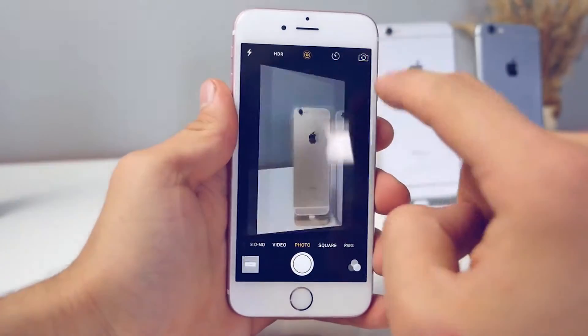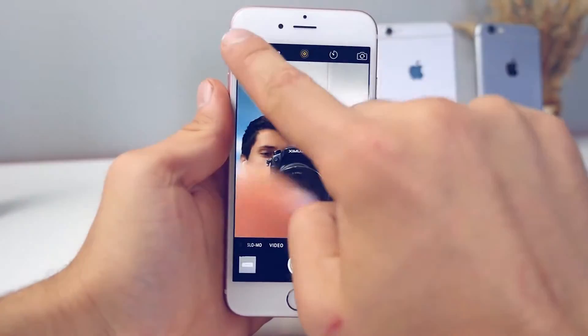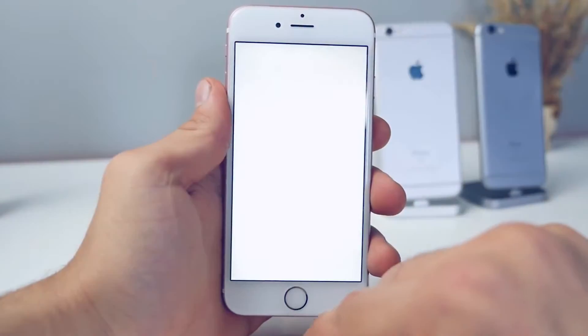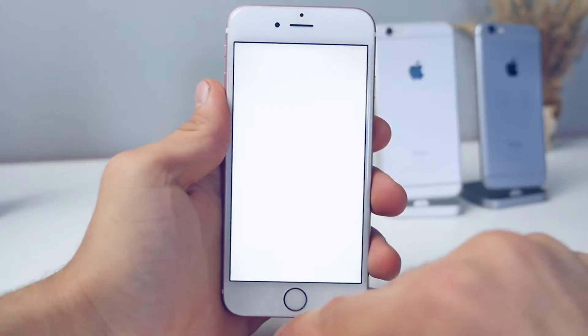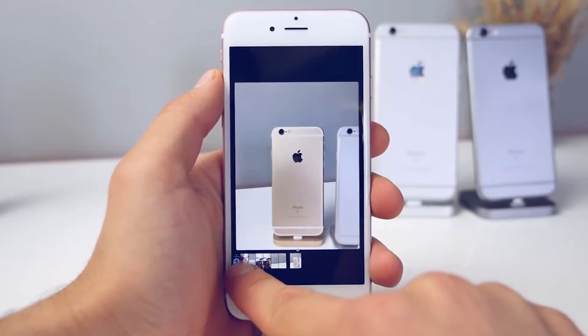I love the front-facing flash — it's a great idea. Apple took the concept from Snapchat but improved it with a custom chip that flashes the display three times brighter, and I love how it's color-coordinated to match your lighting conditions.